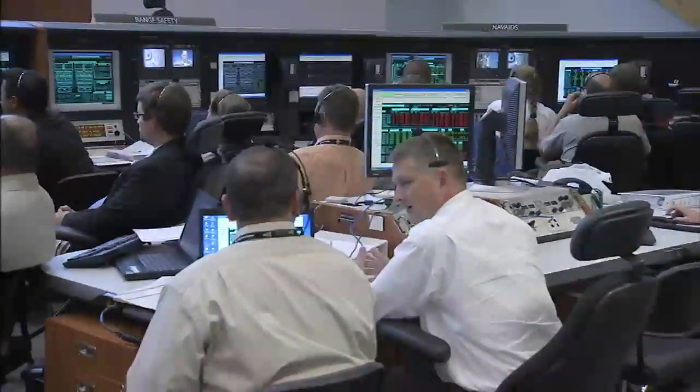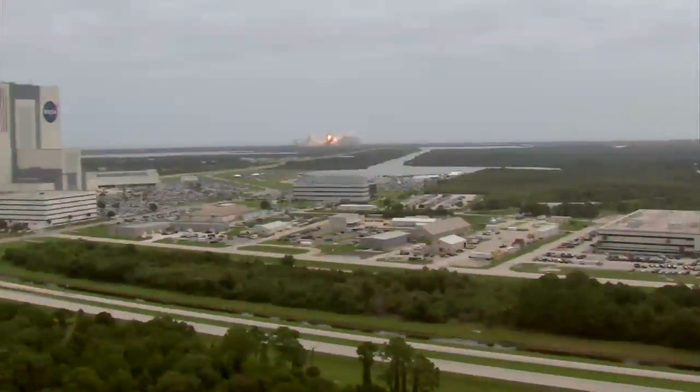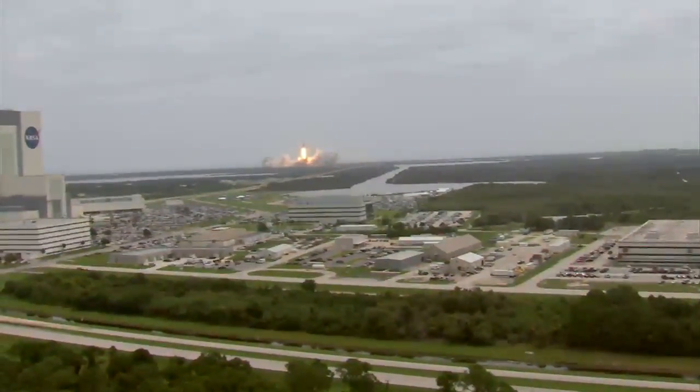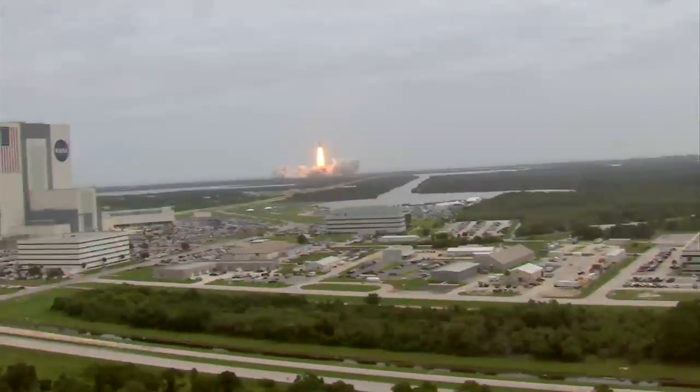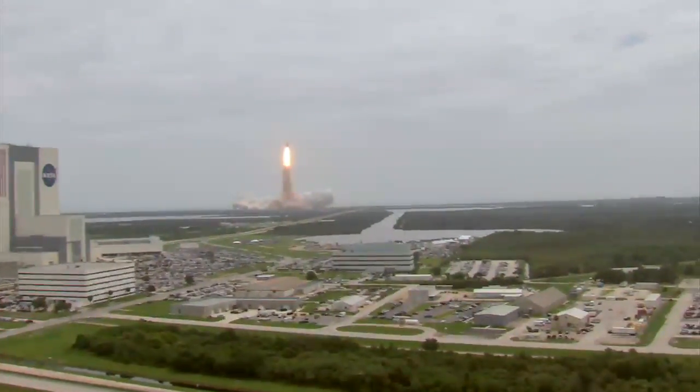The timing group receives the countdown and countdown hold signals from the launch processing system in the firing room and redistributes the signals to various users, including the firing rooms, Launch Complex 39, and the Vehicle Assembly Building, among others. Even the Eastern Range and all off-site NASA centers requiring the countdown receive the signals. So there's a triple check on the time to make sure that everything is just so and that we hit it exactly when we should.